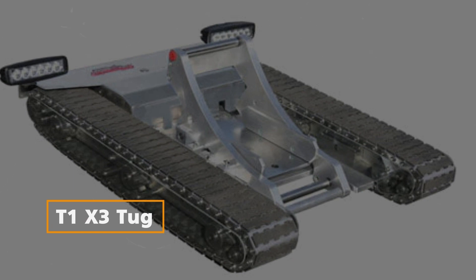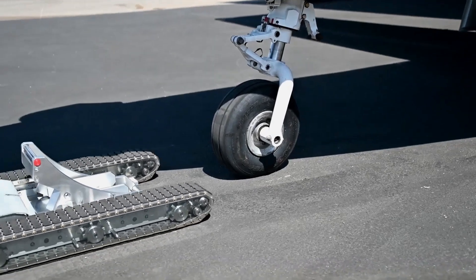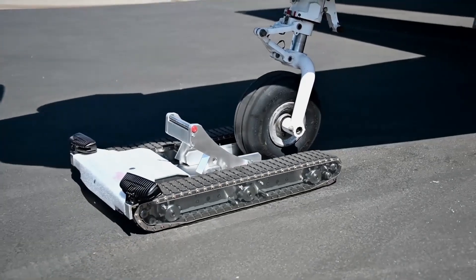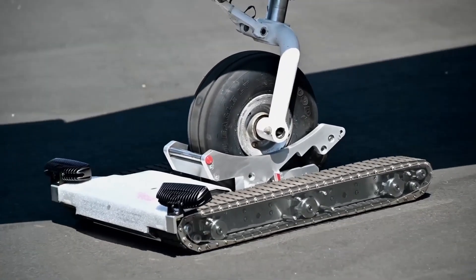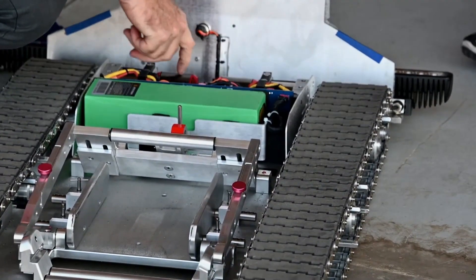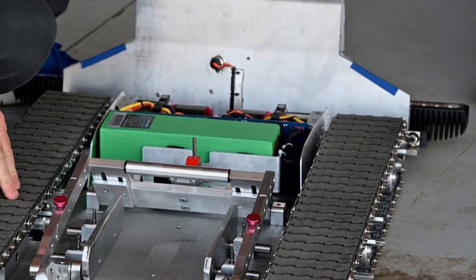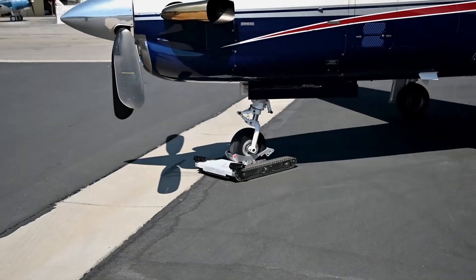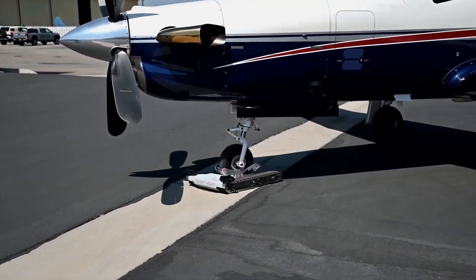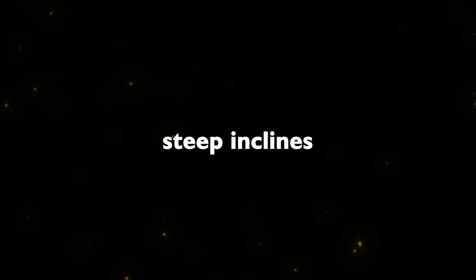T1 X3 Tug: Designed specifically for moving non-tail dragger-type airplanes, the T1 X3 Tug offers a versatile solution. With a 360-degree Lazy-Susan platform, dual ultra-high-torque electric motors, and a rechargeable lithium battery, this tug provides improved safety and ease while maneuvering aircraft. Its maximum speed of 160 feet per minute makes it ideal for towing up steep inclines and navigating challenging hangar doors.